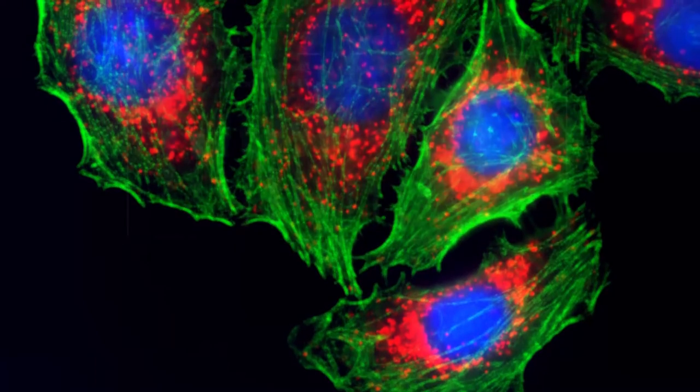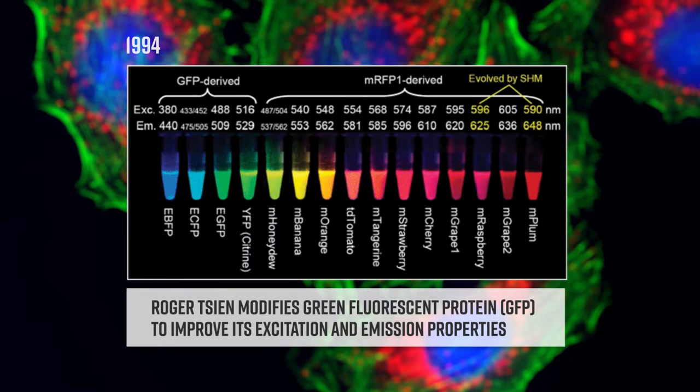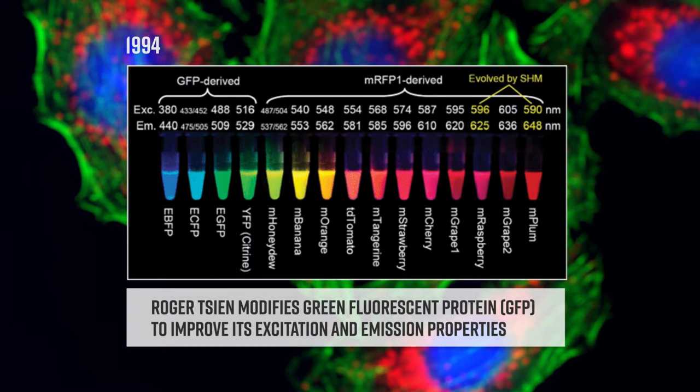In 1994, Roger Tsien modified GFP to improve its excitation and emission properties, making dozens of variants like YFP and EGFP, and further advancing the ability to tag and monitor proteins in real time.